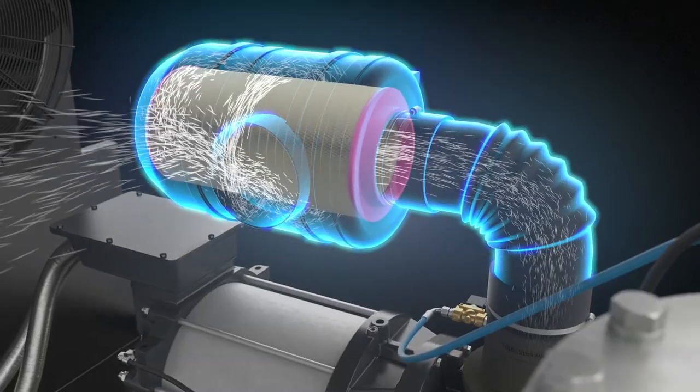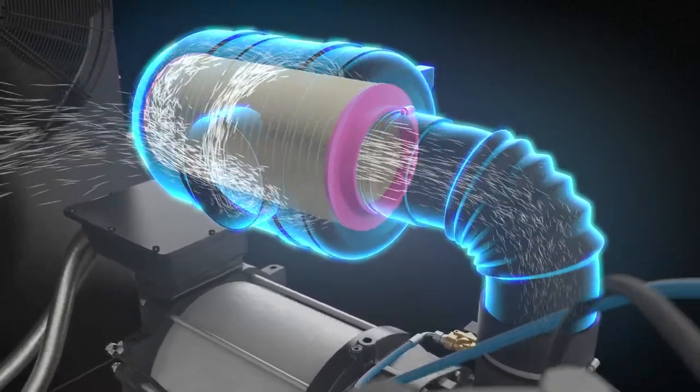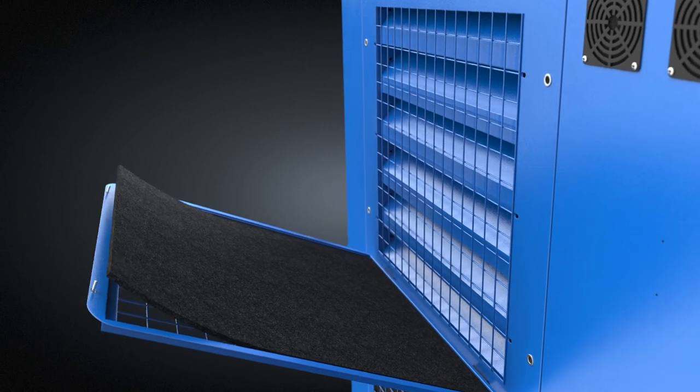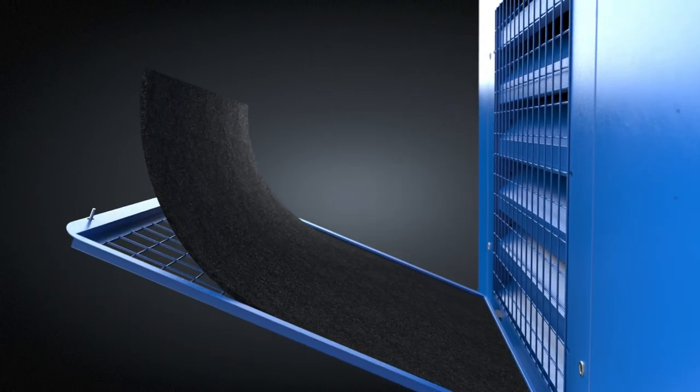The heavy duty air inlet filter protects the compressor components from dust with an efficiency of 99.9%. In addition, the air intake mats offer extra protection against dust and other particles that can compromise the reliability of valves, hoses and electrical components.